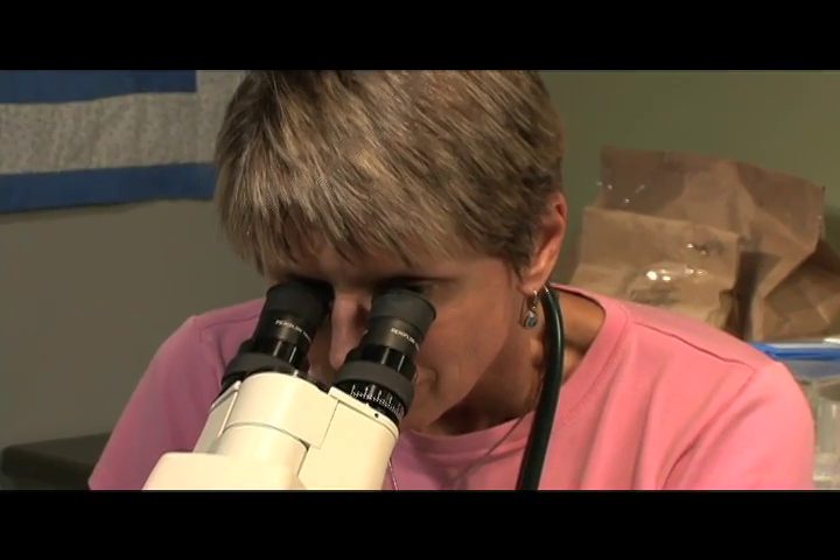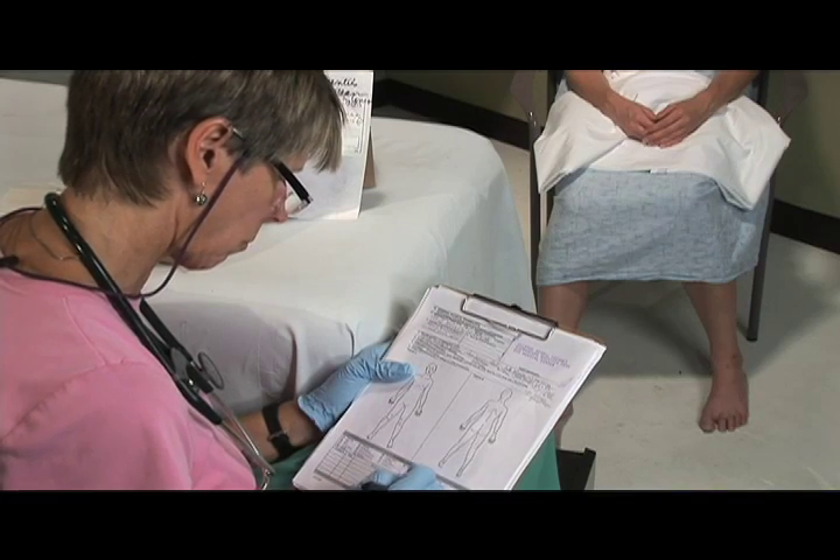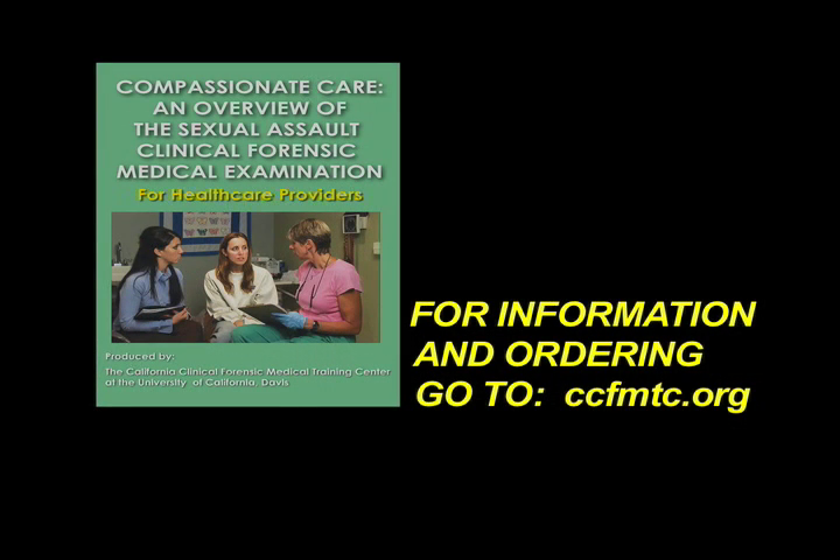This video delivers a complete overview of an exam conducted according to the California protocol and demonstrates the compassionate care victims deserve. Buy it today. Log on to CCFMTC.org to make your purchase.